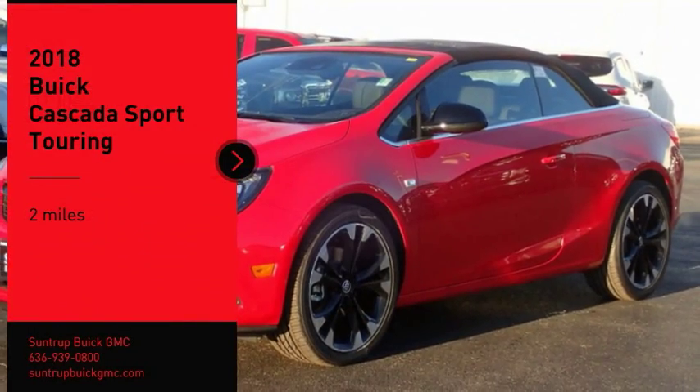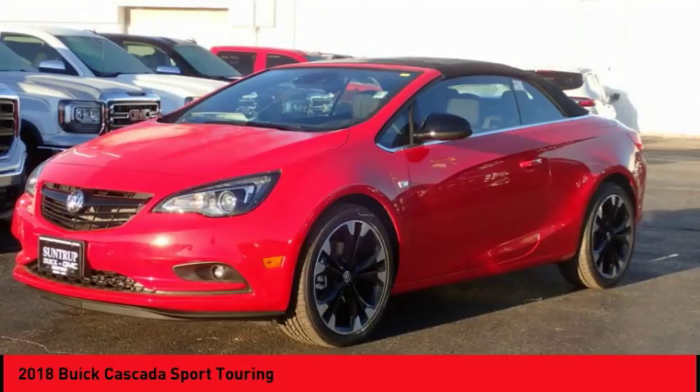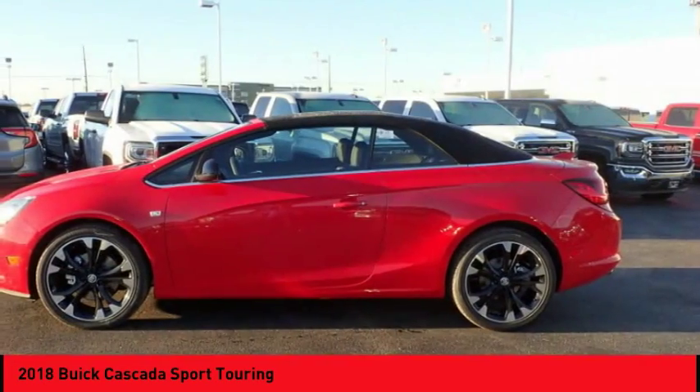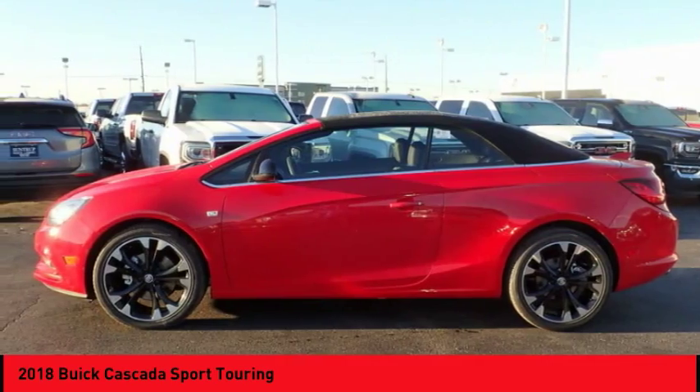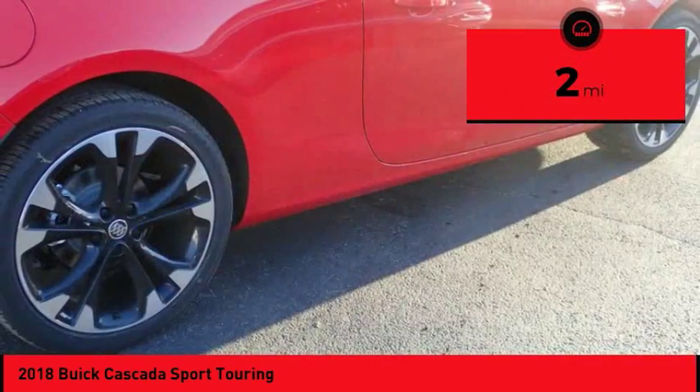Take a ride in the 2018 Buick Cascada. The Buick Cascada is extremely attractive from every angle. It is competitively priced, drives quiet and comfortable, and comes with a lot of features. This vehicle has less than 100 miles.